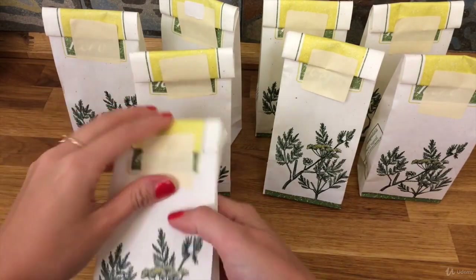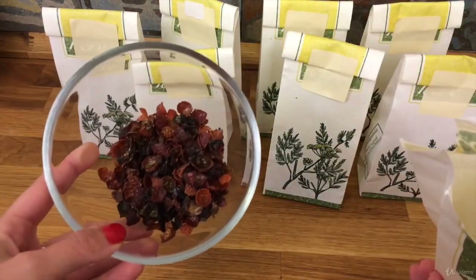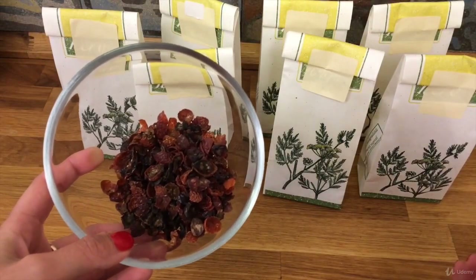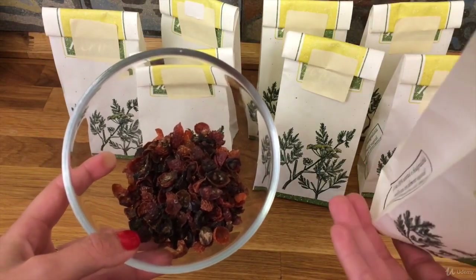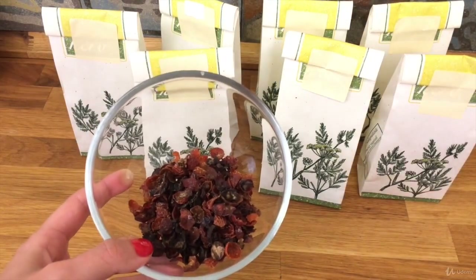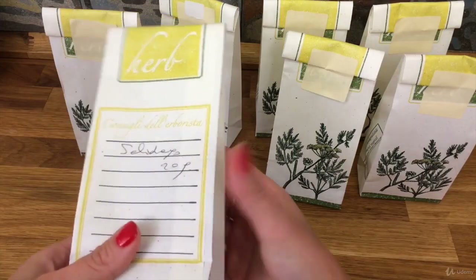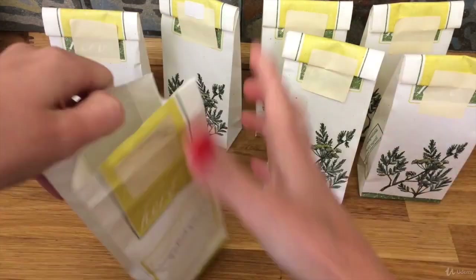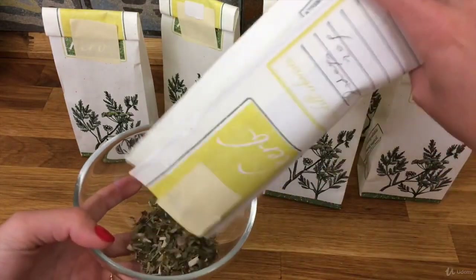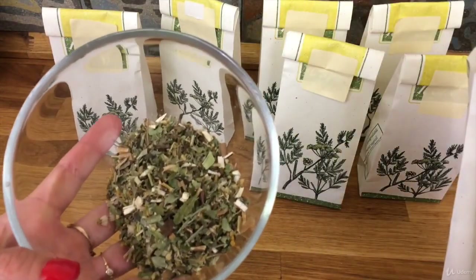Rosehip — one of the richest sources of vitamin C. It supports the immune system and is also used as a support for joints. Golden rod is a very useful herb to keep the urinary system under control, excellent for kidneys and bladder, and it also keeps the skin healthy.